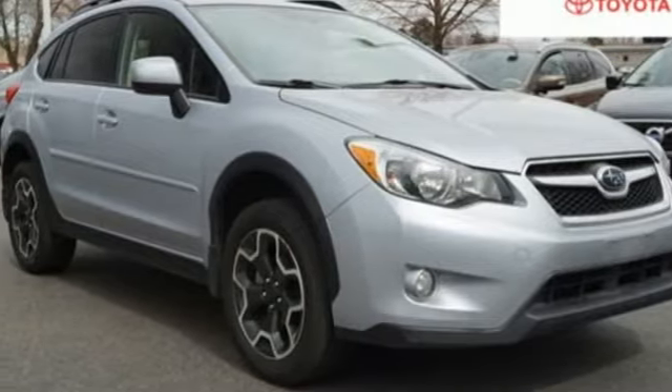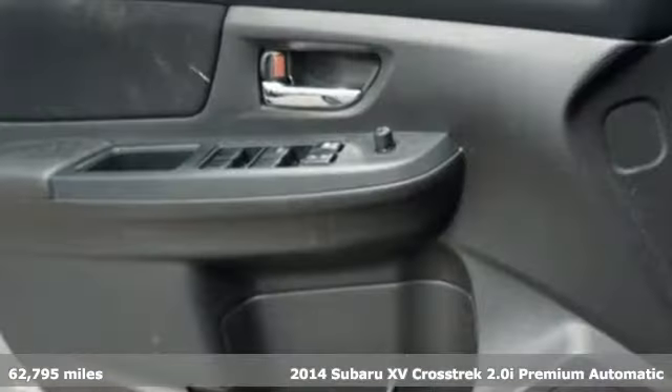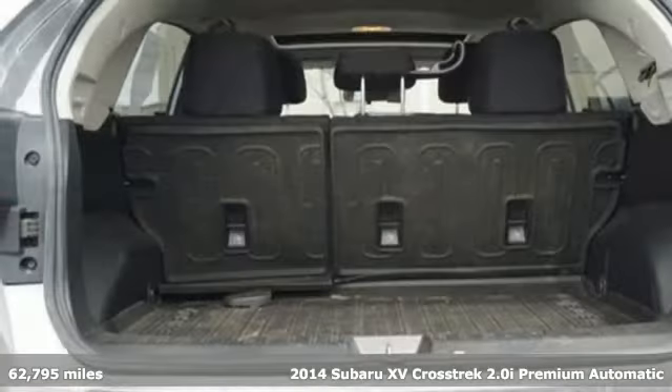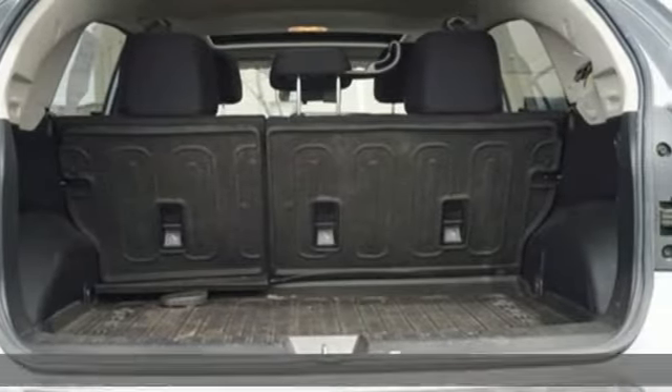It's a 2014 Subaru XV Crosstrek. From advanced technology to the unique Subaru Boxer engine, this SUV was built to impress.